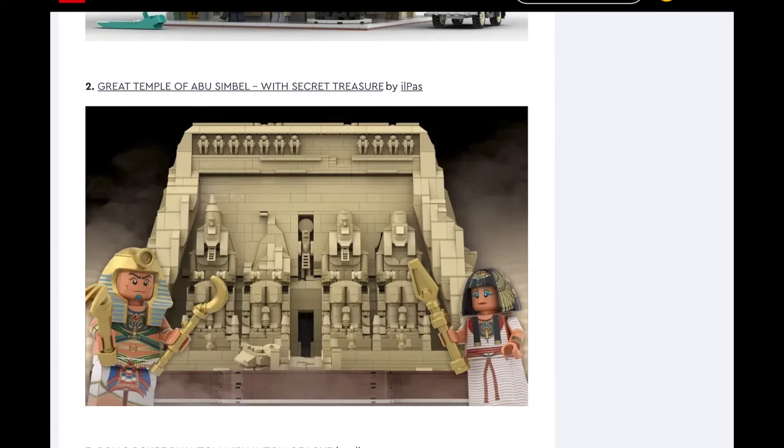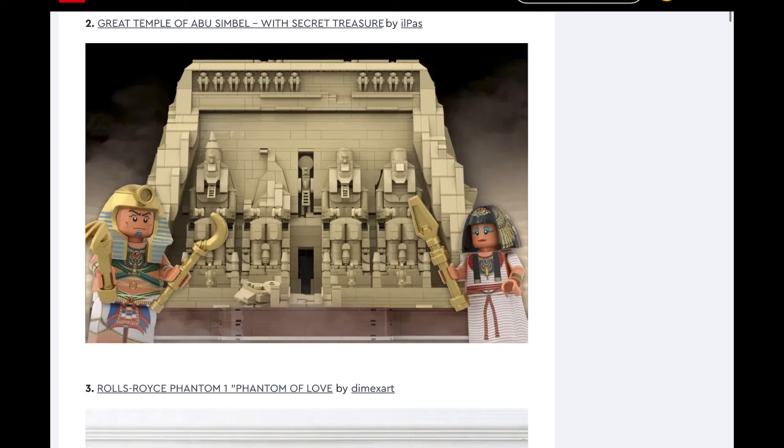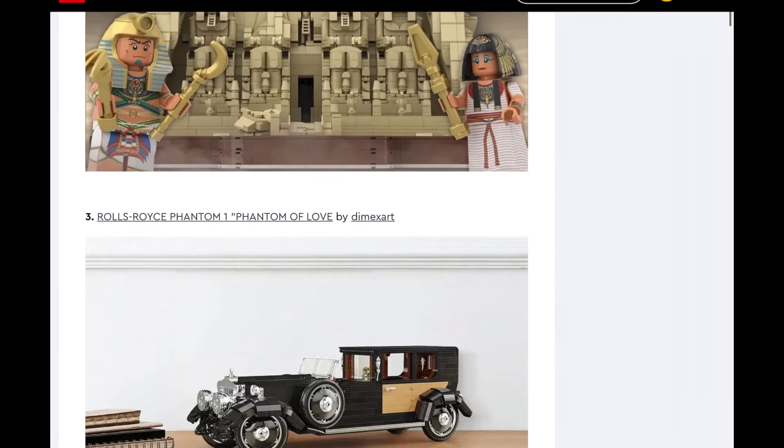Next up we have the Great Temple of Abu Simbel with secret treasure — it's like an Egyptian temple. I feel like if they made this, they would have to scale it down. It's not huge, but it's too big; I wouldn't buy it at that size — it would have to be like $200, and I'm not willing to pay $200 for this. I really don't see them making it, and if they made it, they would make it like the Star Wars diorama little thing with Rey and Finn — that size, or a little bit bigger, but it wouldn't be huge.